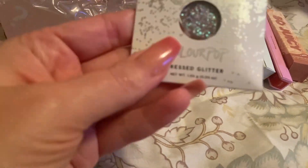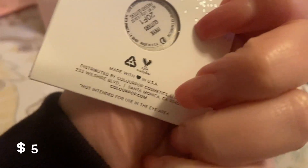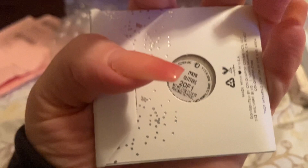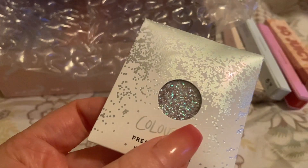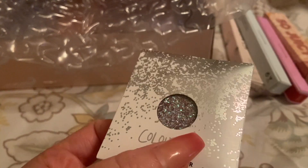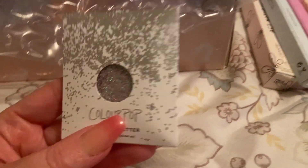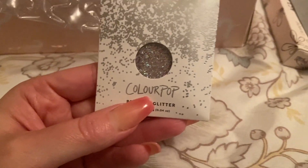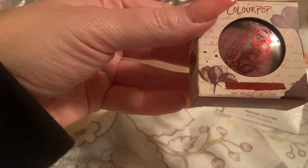There's also another pressed glitter, this one in the shade IYKY K. It's like a dual chrome — looks silver but has some blue and purple tint in there. Really pretty. I'm not going to swatch these because I need to check whether I already have them in my ColourPop glitter collection.